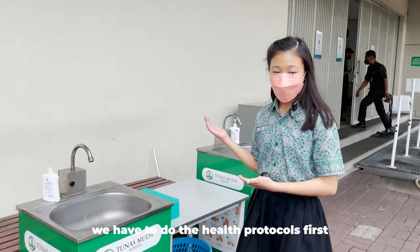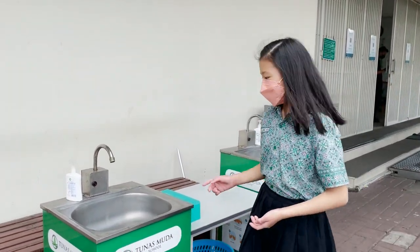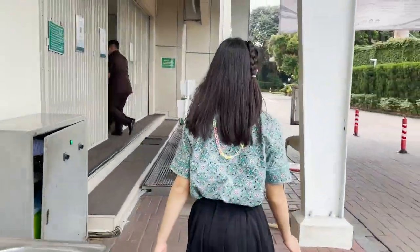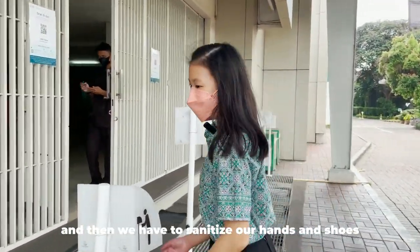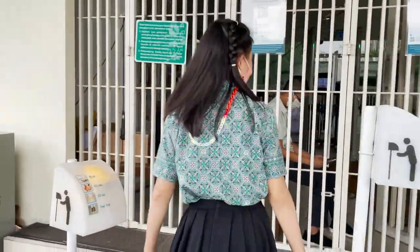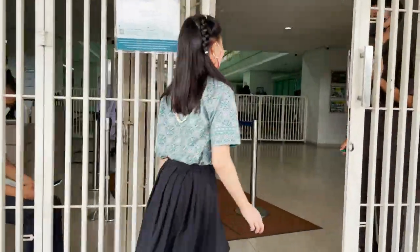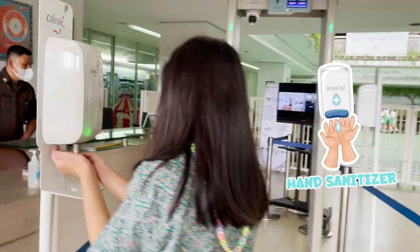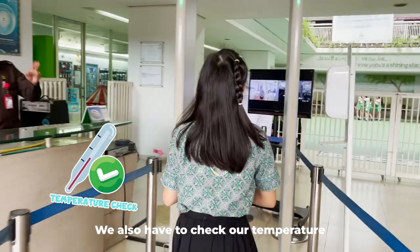But before we go in, we have to do health checks first. First, we have to wash our hands. And then we have to sanitize our hands and shoes. Then we also have to sanitize our hands. We also have to check our temperature.